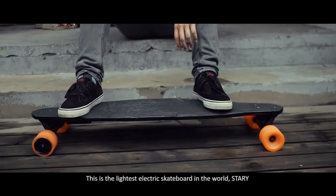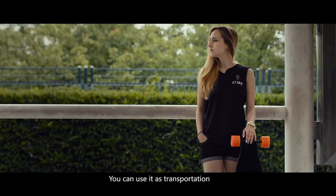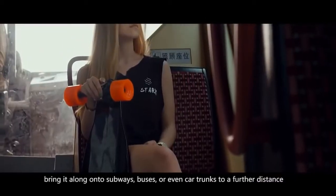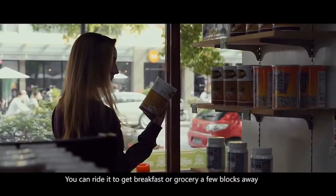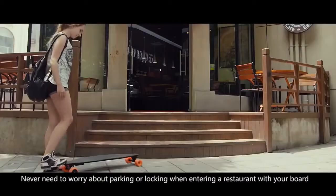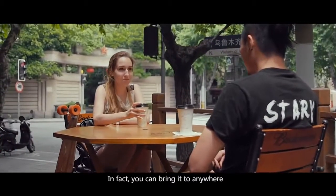This is the lightest electric skateboard in the world — Starry. You can use it as transportation. Bring it along onto subways, buses, or even car trunks to cover a further distance. You can ride it to get breakfast or run a grocery errand a few blocks away. Never need to worry about parking or locking when entering a restaurant with your board. In fact, you can bring it anywhere.